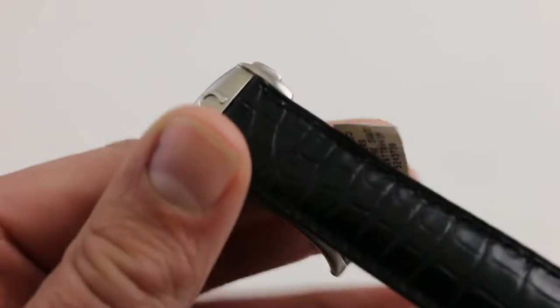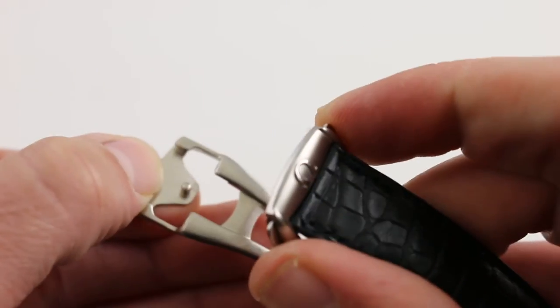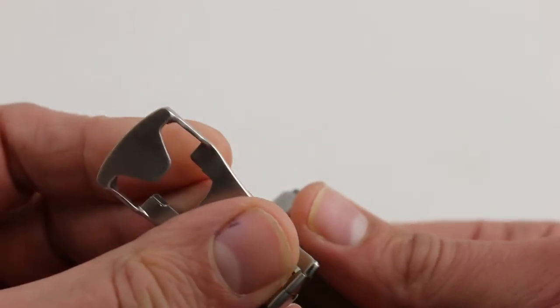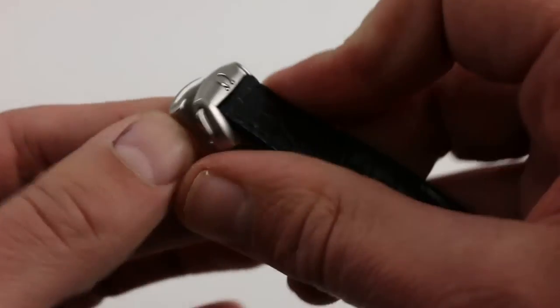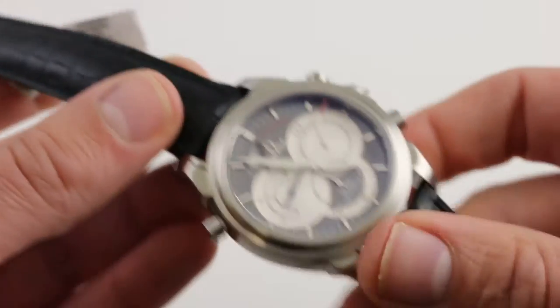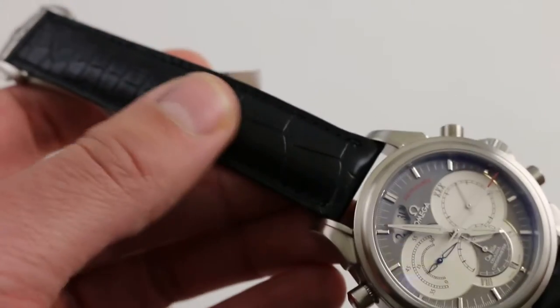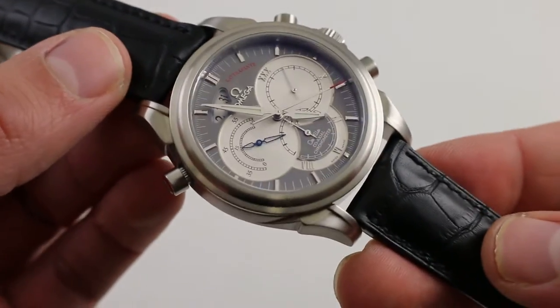The watch is paired with a beautiful deployant clasp, twin trigger for secure release. This is not friction fit — it can't pop open accidentally — and it does feature a minder system such that it tucks in the remainder of the unused strap once you fit the watch, so that there are no strap minder loops which have a tendency to wear down in advance of the rest of the strap and make them look a little bit haggard. There's none of that here. It's a very clean aesthetic.